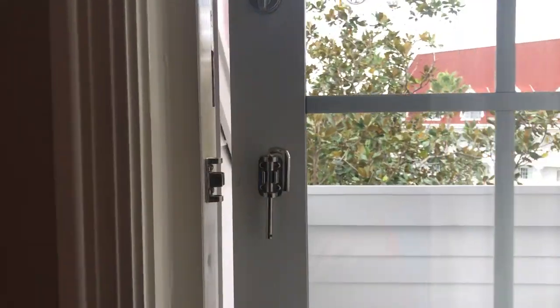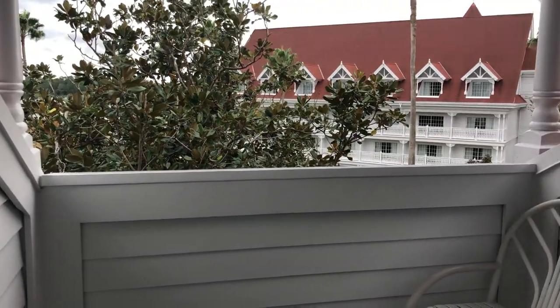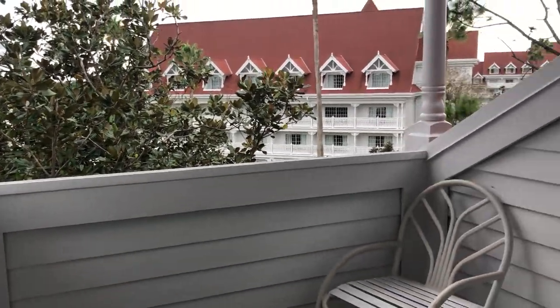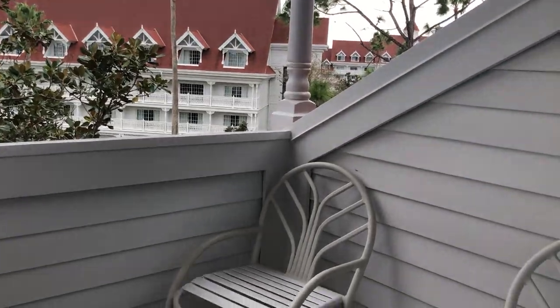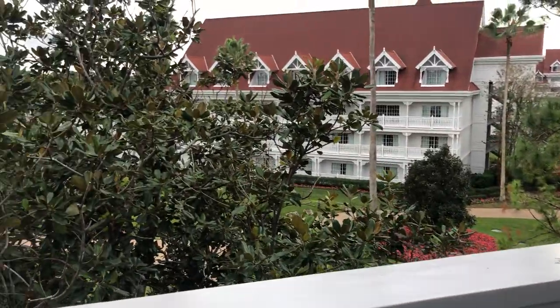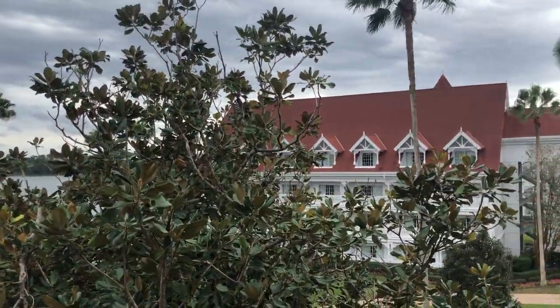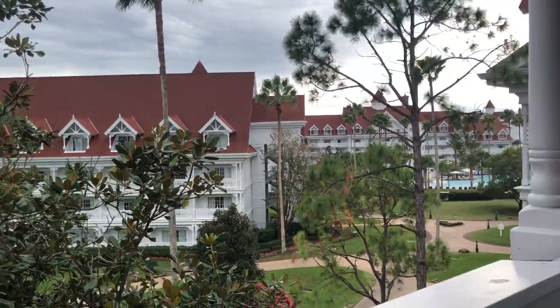This room is on the fourth floor. Grand Floridian is one of those unique resorts where the upper levels do have dormer style rooms, so the lower levels are going to have a different balcony than this one. We have a couple of chairs out here. This is a garden view, but you can see over there behind this tree that it's facing towards Magic Kingdom, so we may get lucky and see at least a few of the fireworks in the evening.